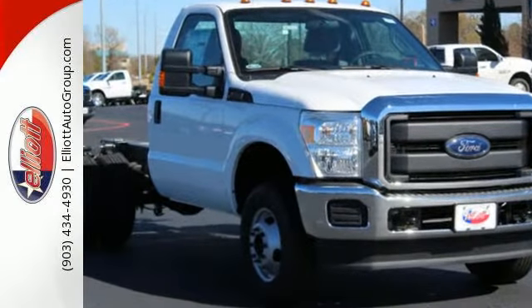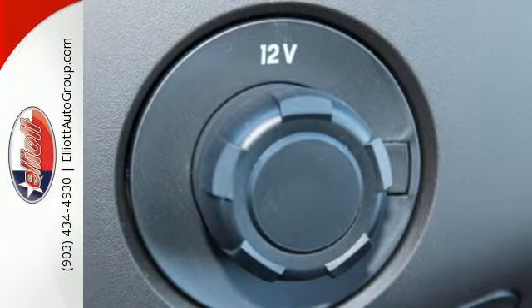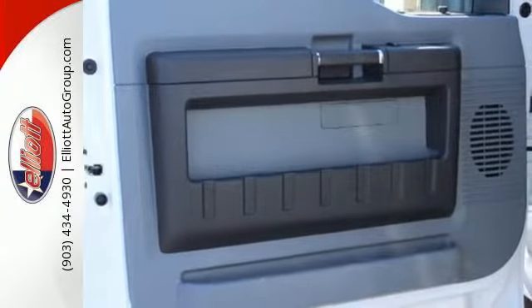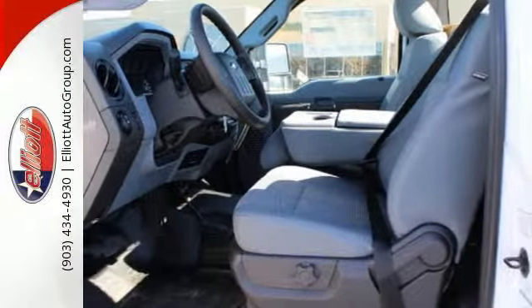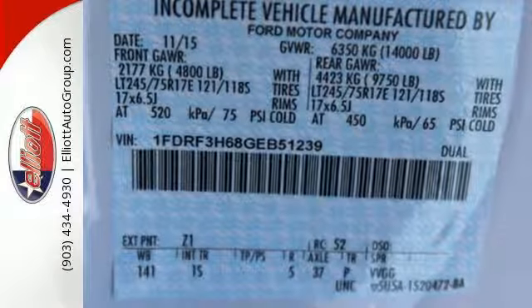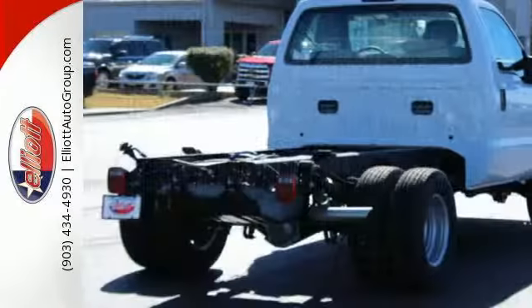From the built Ford Tough Frame to the Torque Shift Heavy Duty 6-Speed Select Shift Automatic Transmission, the Trailer Tow Package to the Pickup Box and Cargo Area Lights, the advanced AdvanceTrac with Roll Stability Control — this is a truck that handles whatever you throw at it. Or more appropriately, whatever you hook up to it.